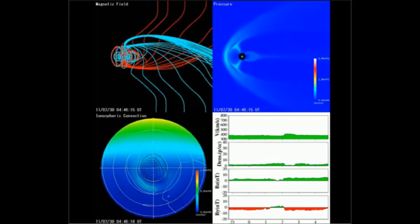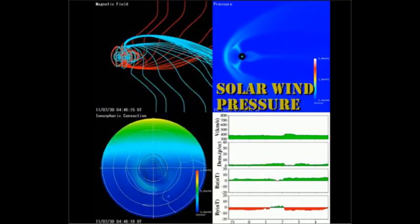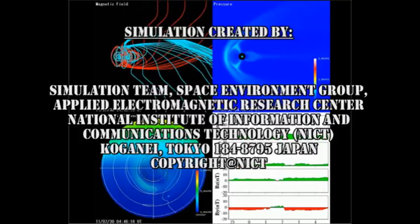Several folks over the last few weeks have suggested that I include a magnetospheric simulation, so I thought I should explain what the simulation involves before I use it. There are four parts to this simulation. The top left shows the magnetosphere's interaction with the incoming solar wind's magnetic field. The top right shows the solar wind pressure on the magnetosphere. In the bottom left there is a picture of something called the ionospheric convection, which is a circulation pattern resulting from the interaction of magnetic fields and electric fields. In the bottom right are the parameters that you are familiar with from the ACE data — the temperature, density, velocity, and strength of the magnetic field in the solar wind.